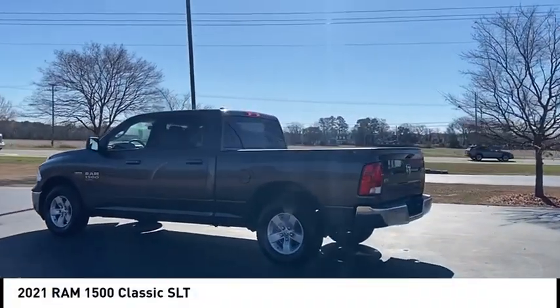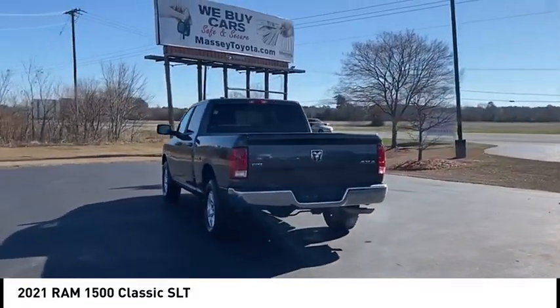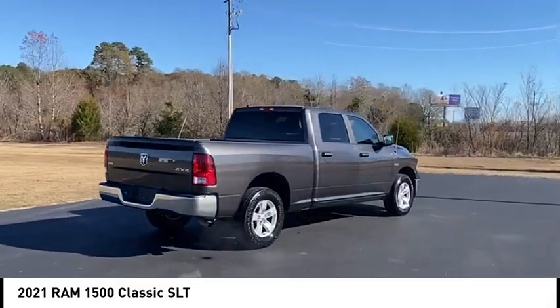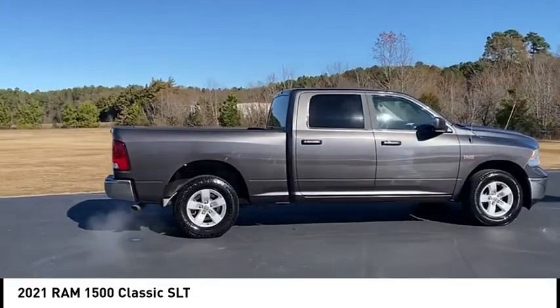Looking for the right vehicle? Check out the 2021 Ram 1500, which went against the Chevrolet Silverado, Ford F-150, and Toyota Tundra — all excellent trucks in their own right. The Ram took home the prize for its well-rounded strengths.